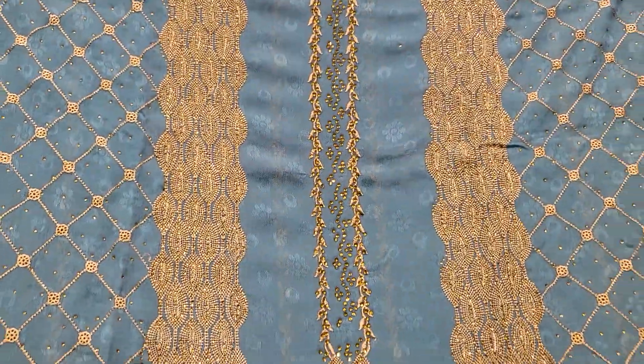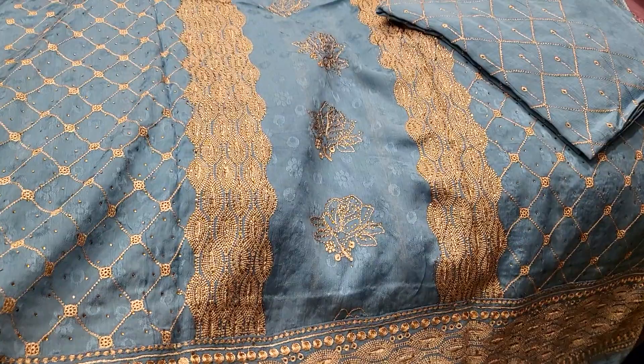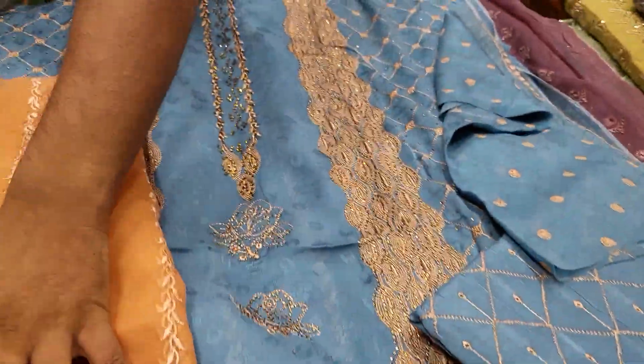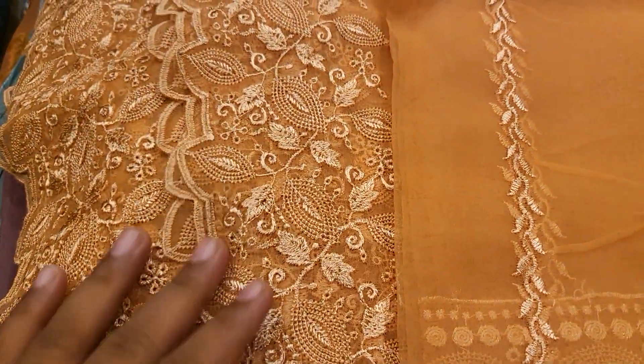It is a full furrow color. It is very unique. It is the latest design. It is a real Pakistani luxury. It is full of two bottles and a full panel.